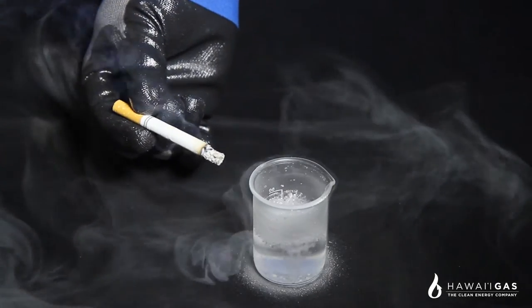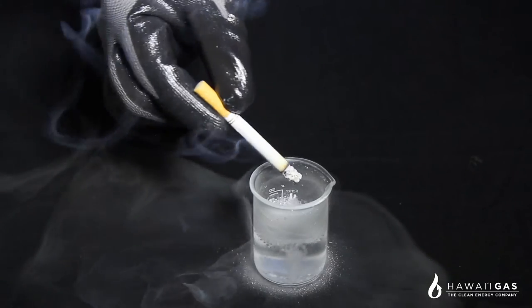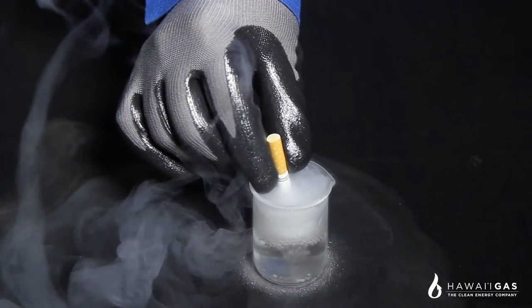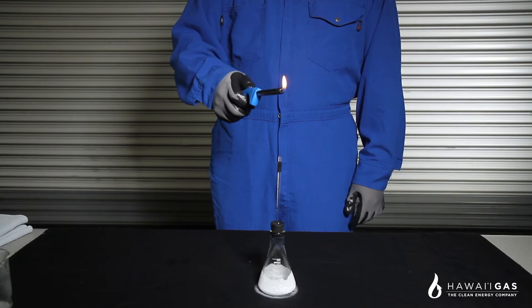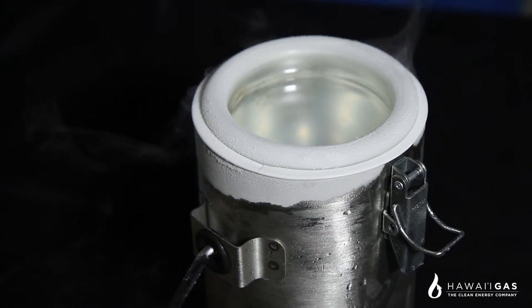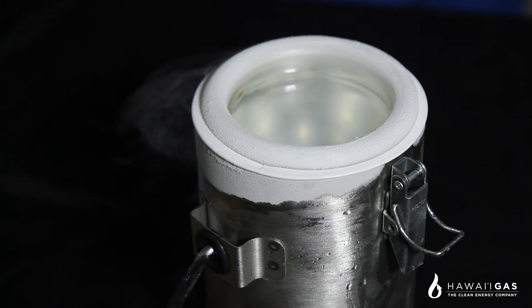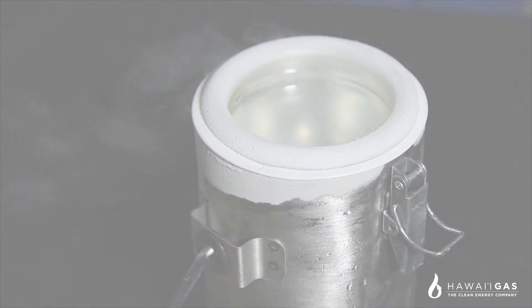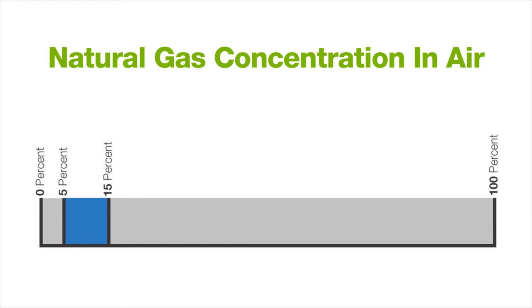To demonstrate this high ignition temperature, we can put a lit cigarette into a flammable cloud of natural gas and extinguish it directly into the LNG. This could not be done with a common fuel like gasoline due to its low ignition temperature. Natural gas also burns with a lazy flame, meaning it will burn more like a candle than a blaze. It's important to understand that LNG itself will not burn. Only natural gas vapors will burn, and only with an ignition source over 1,163 degrees Fahrenheit. Natural gas also needs to have a concentration of 5 to 15 percent in air or oxygen to burn. Any concentration below 5 percent is too lean to burn, and anything above 15 percent is too rich to burn.